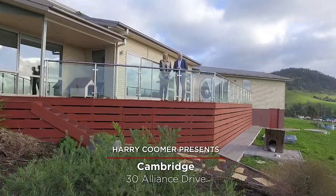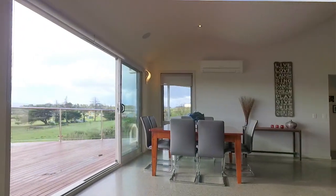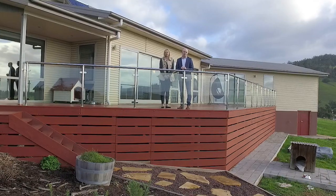Zoe and I are really excited to present to you number 30 Alliance Drive in Cambridge. A quality family home set on about 5 acres with water views and an easy 10 minute commute to the city. What more could you ask for?